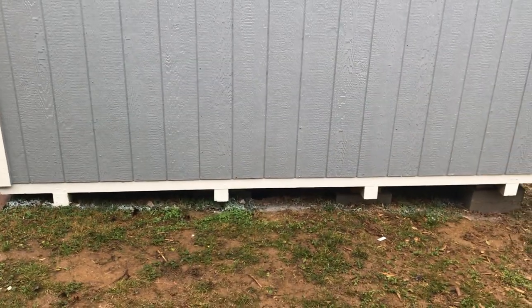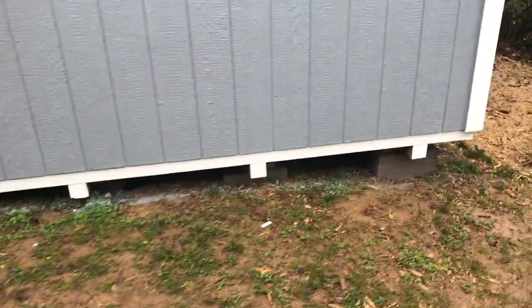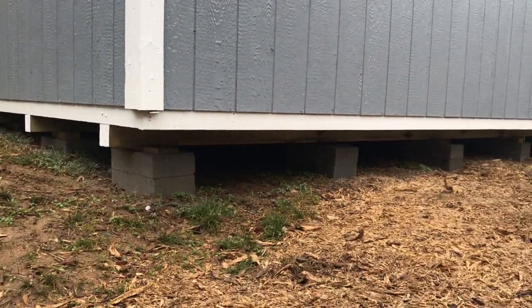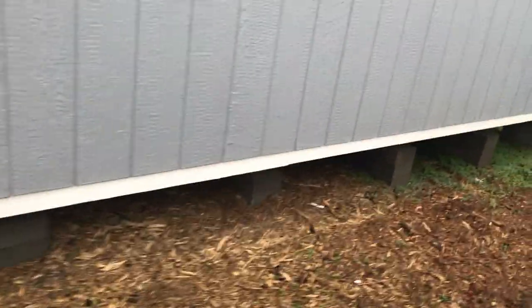This is the 12-wide side, the gable side. It comes standard with 4 by 4 pressure treated runners. We run the floor joists the opposite direction, 16 inch on center, and you can see how we do the blocking when it's not a level site. This site is very pretty close to level.